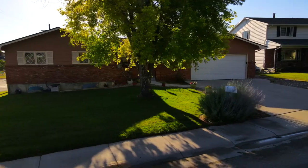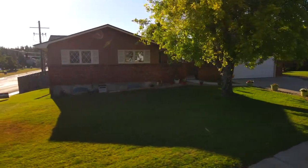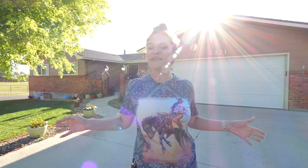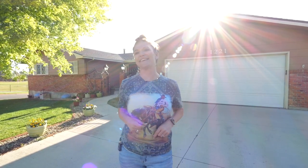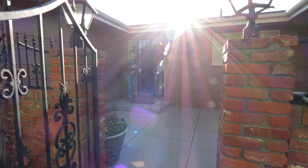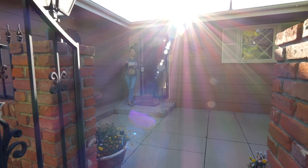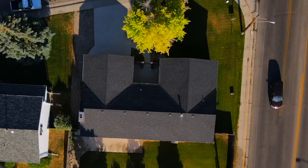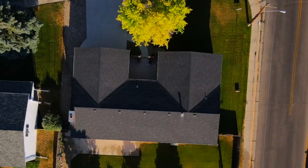This home is three bedrooms, two bathrooms, has a partially finished basement, and I can't wait to take you inside. But before I take you inside, I have to tell you about this awesome enclosed patio right as you walk up to the front door — perfect for hanging out and drinking coffee in the morning in the shade.